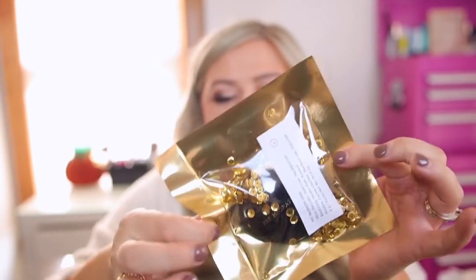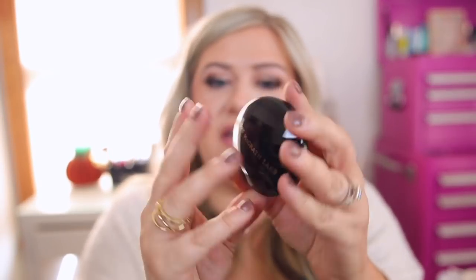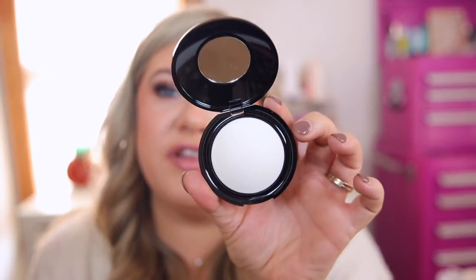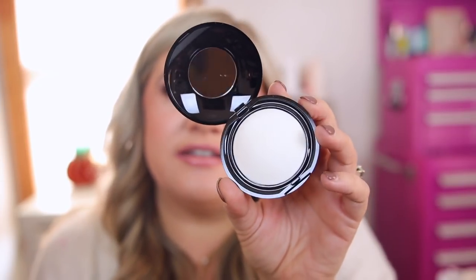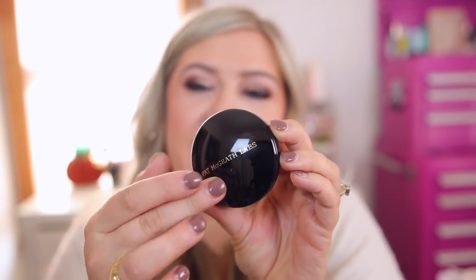I finally bought the Skin Fetish Sublime Perfection Blurring Under Eye Powder — I'm so excited. It comes in a fun sequin bag. This shade is Light, which even sold out during the Sephora sale, so it's a well-loved product. I've just heard it sets the eyes so beautifully and helps blur fine lines and wrinkles. I cannot wait to try this underneath the eyes — it always sells out during any sale.